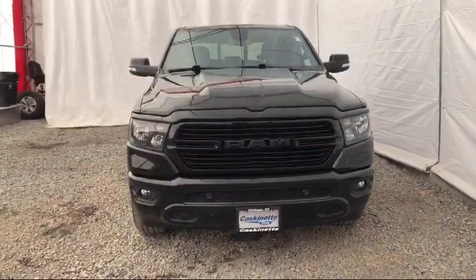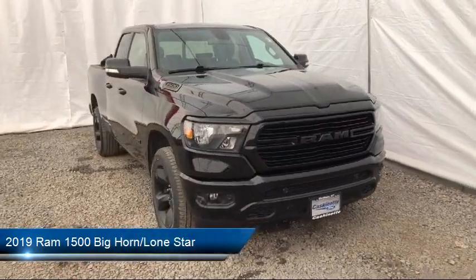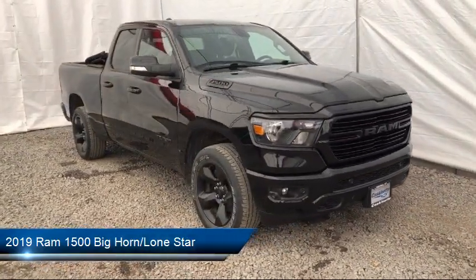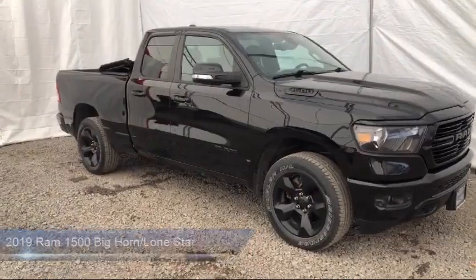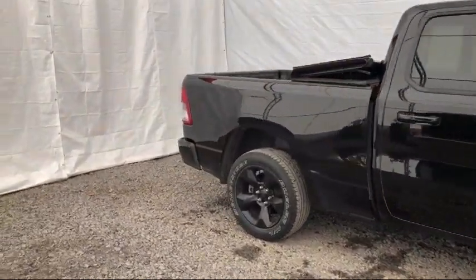It comes equipped with fully automatic headlights, alloy wheels, heated door mirrors, 8.4 inch touchscreen display, dual front side impact airbags, remote start system, and Apple CarPlay.